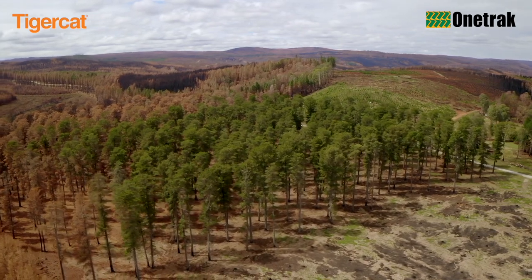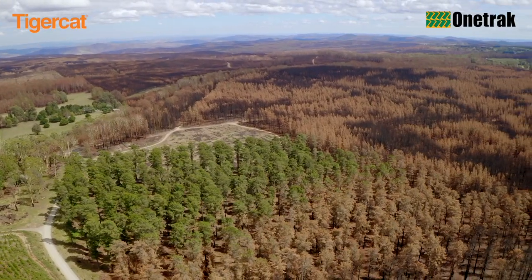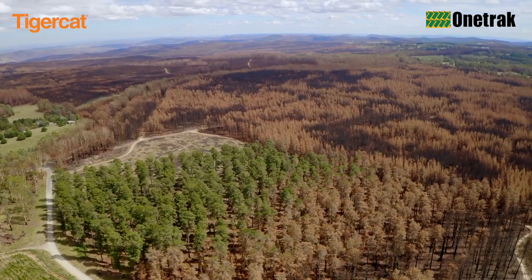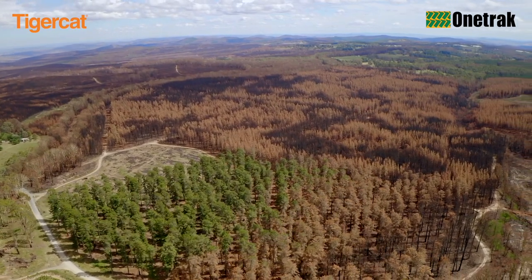Fast forward only a few months, and the Snowy Mountains and Riverina regions were hit incredibly hard by the 2020 bushfires. The fires completely destroyed over 52,000 hectares of radiata pine plantations in the region.